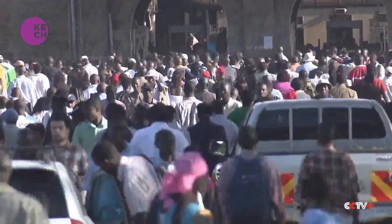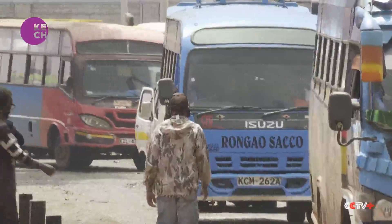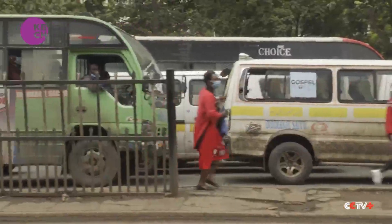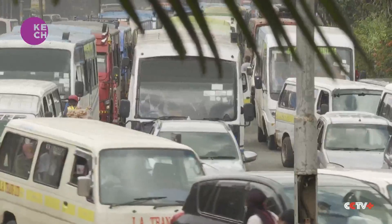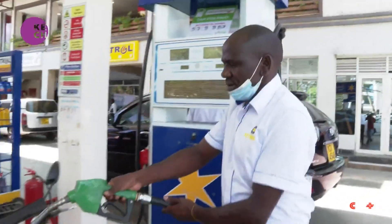As Nairobi's population continues to grow, the challenges of transporting the millions of commuters in the Kenyan capital keep growing too. Bus operators, who are already struggling to ensure the timely and smooth transportation of passengers, have also had to deal with other challenges. Fuel prices have shot up in recent months.